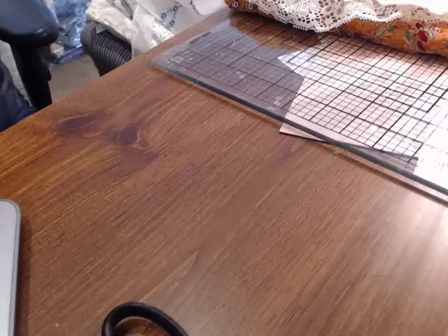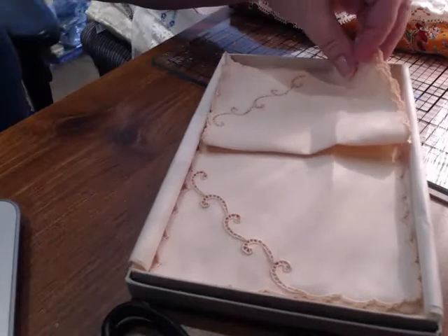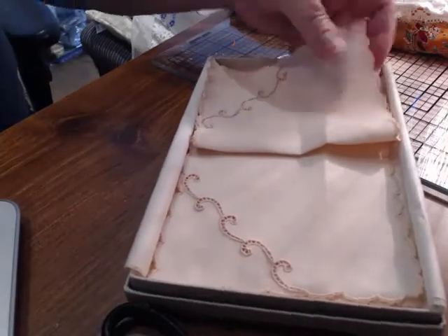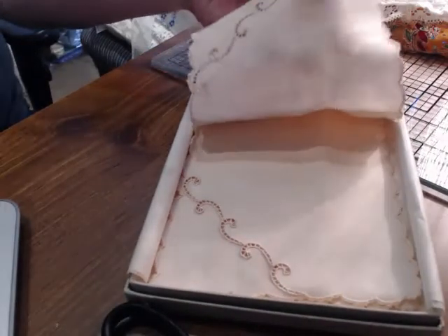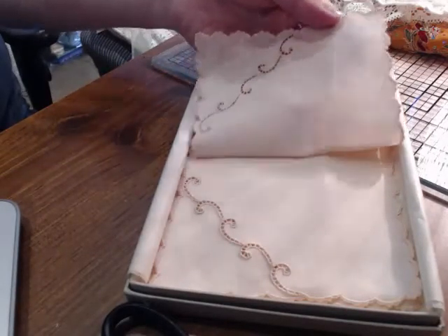And this little box had these — it had a little sign in it that said handmade, so these are handmade hankies. Aren't they sweet? It's a very peachy color. I like those, so I picked those up.